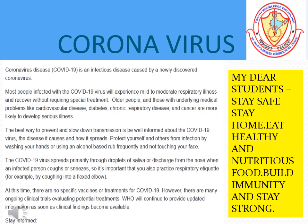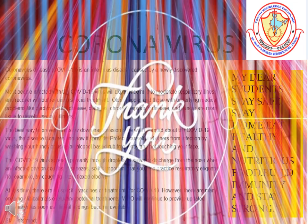Dear students, I have a small message for you. We are all sitting in our homes to protect ourselves from the virus called coronavirus. So stay safe, stay home, eat healthy and nutritious food, build immunity, and stay strong. Thank you for watching this presentation.